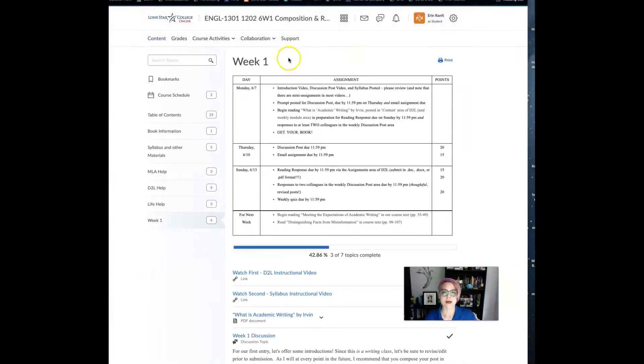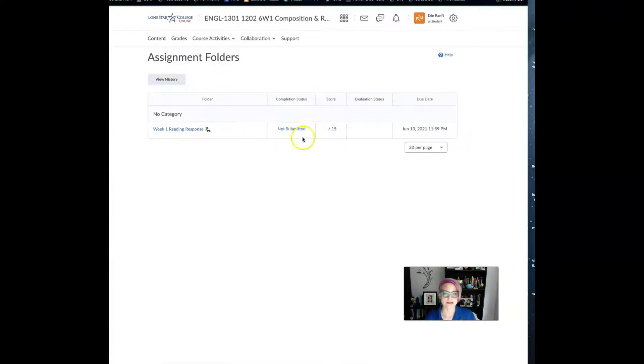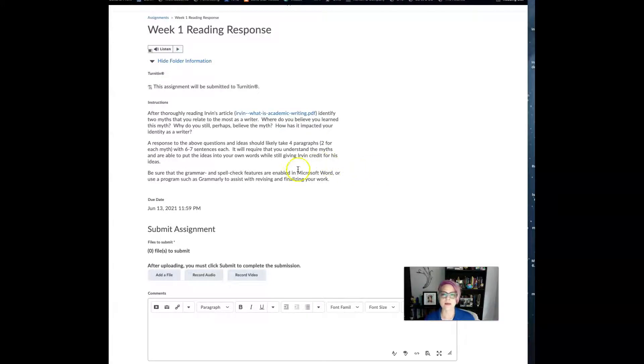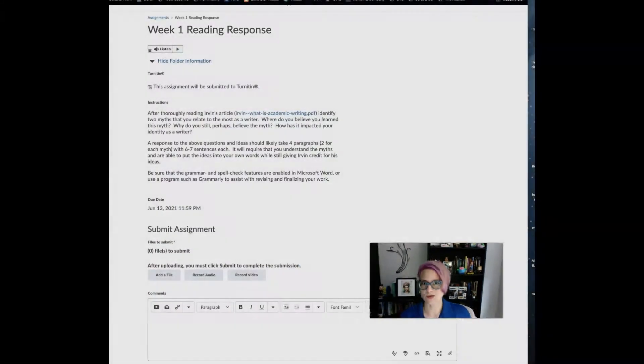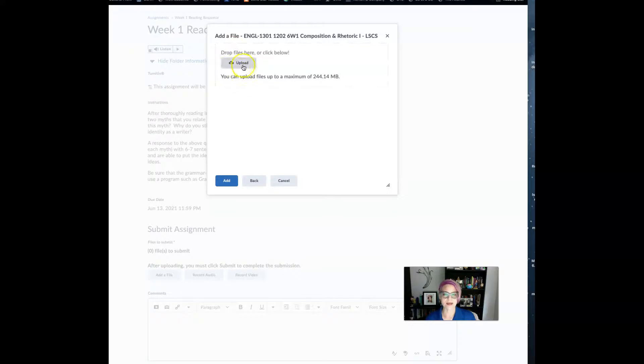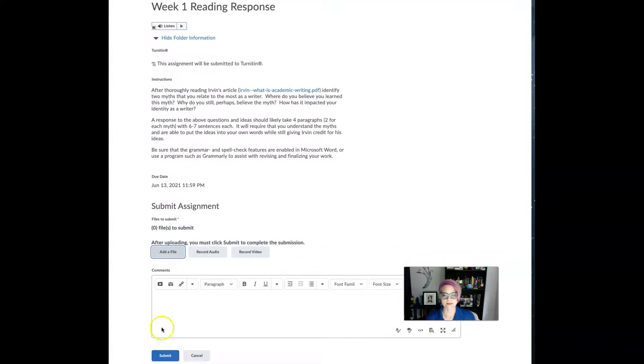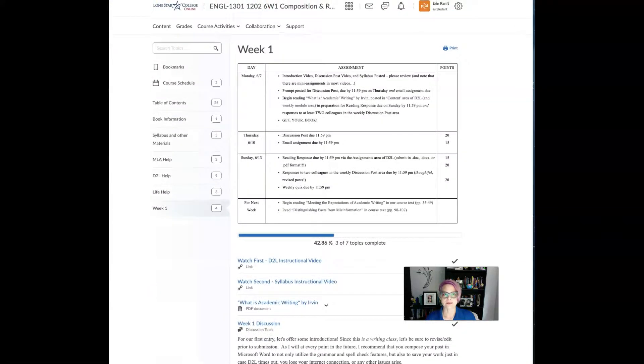The other way to get to the assignment area is to go to Course Activities and then Assignments — you'll see it listed there as not submitted. Clicking it opens the same assignment, just looking slightly different. There is a link to the reading in the syllabus and other materials module in the content area, and there's also a handout about what to do for reading responses. It's a good idea to view that reading response handout before you submit this week. Click "Add File," go to your computer, attach the document, and then click Submit.